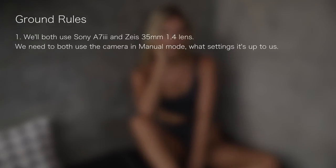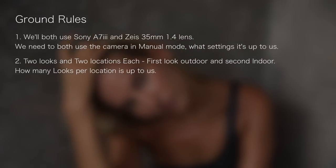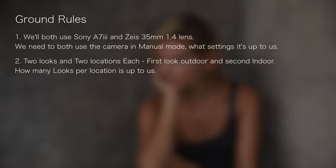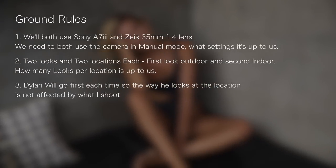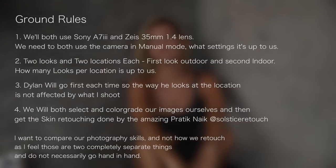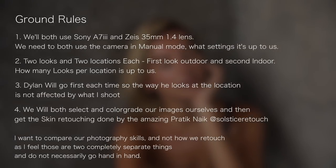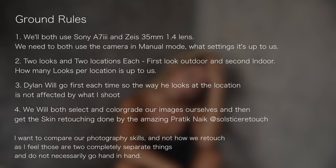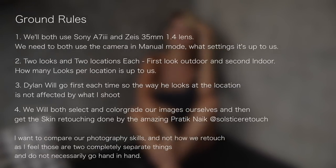Let's set up some ground rules. We are going to be using the same camera — the Sony a7 III with the Zeiss 35mm f/1.4 lens. We are going to have two looks that we each have to shoot: one indoors and one outdoors. How many locations within each we choose is totally up to us. I want to see how Dylan thinks — if he sees different locations to me, if his choices are more obvious. Dylan will start in both challenges because he doesn't want to be affected by how I see the space. Finally, we decided to color grade the images ourselves and then send them to a retoucher — my friend Pratik at Solstice Retouch. I feel it's only fair, because retouching is a separate skill from photography, and I want to compare our photography skills rather than our retouching skills.